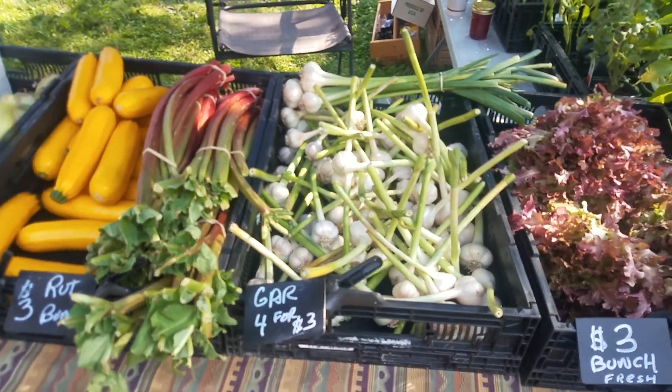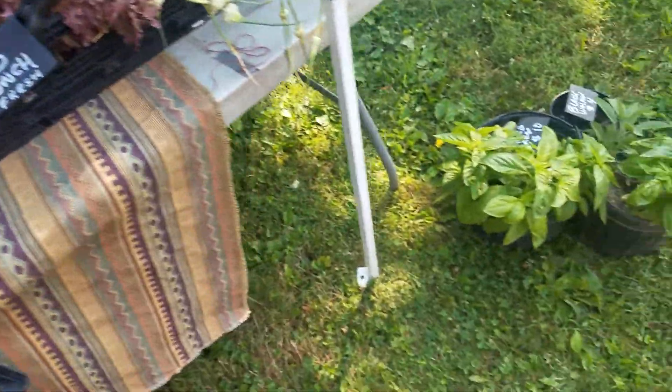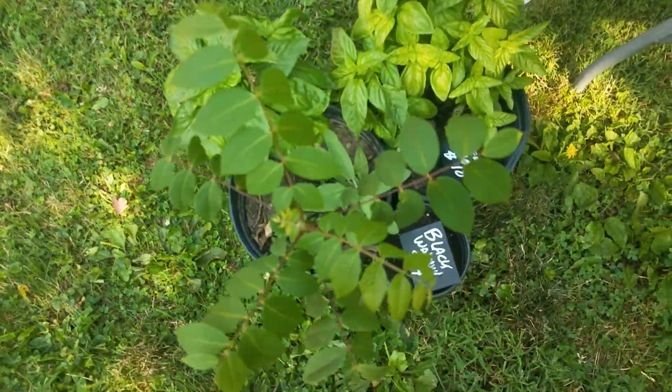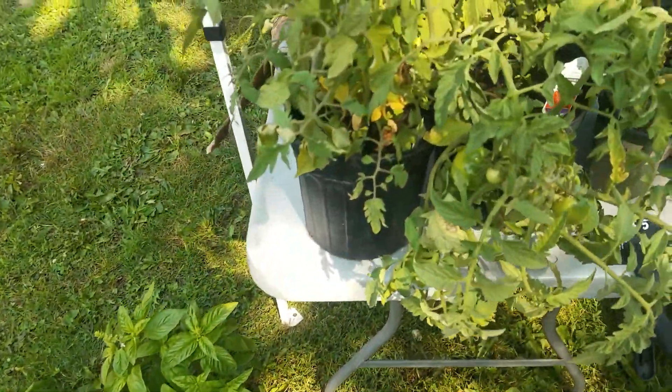We're starting to do some garlic and we're also doing some of our herbs. I have large herb baskets that you can actually start picking from. We are also growing black walnuts at the black walnut tree.